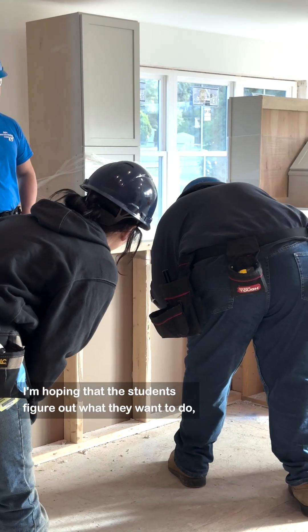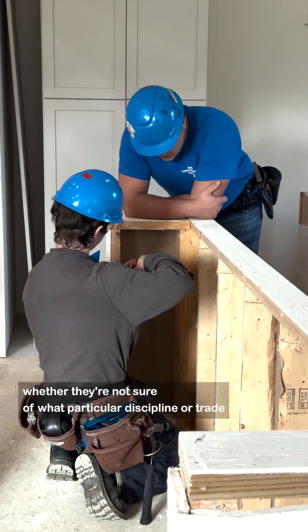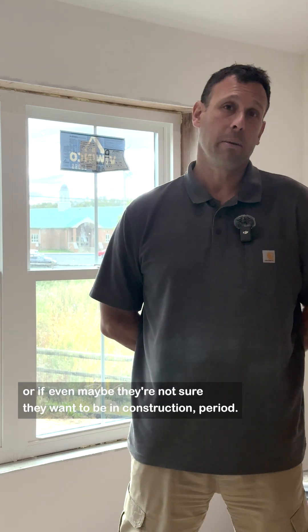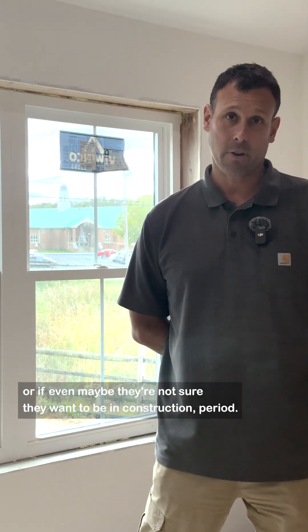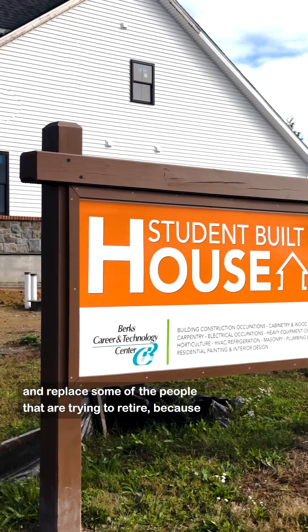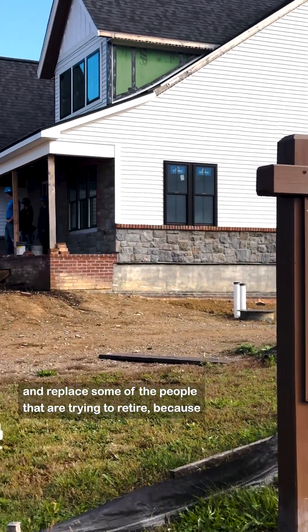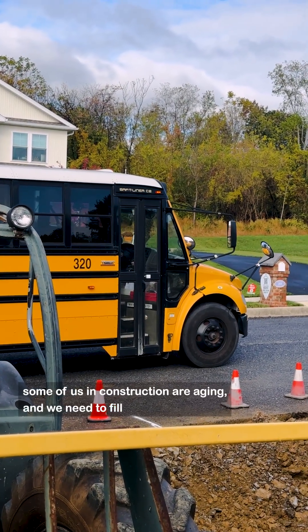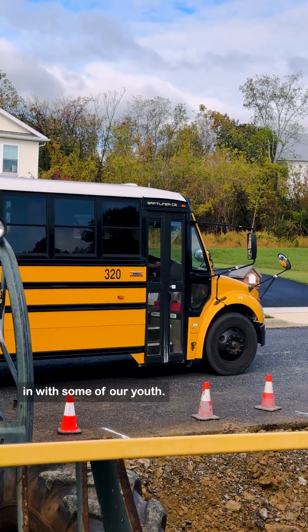I'm hoping that the students figure out what they want to do, whether they're not sure of what particular discipline or trade they want to be involved in, or if maybe they're not sure they want to be in construction at all. Maybe it'll just be a hobby for them after they graduate. But I'm hoping to instill my love of construction in some of these students so they can go out into the trades and replace some of the people that are trying to retire, because some of us in construction are aging and we need to fill in with some of our youth.